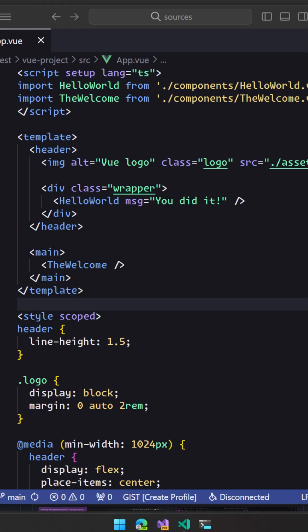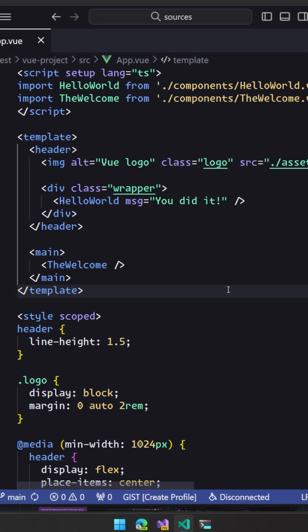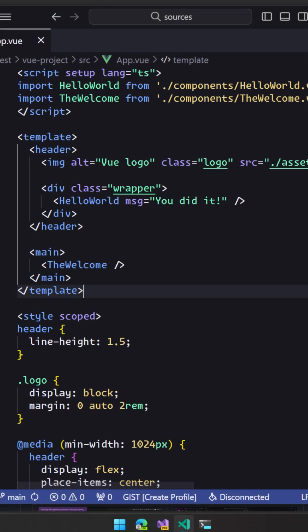Luckily there's no need to do that with PowerToys. It has this feature called Find My Mouse. All you have to do is press Control twice and all your monitors will dim except for a circle around your mouse. Move your mouse and the circle moves with it. Then once you've found it, you can click or press any key to remove the dimming and work. It's pretty sweet.